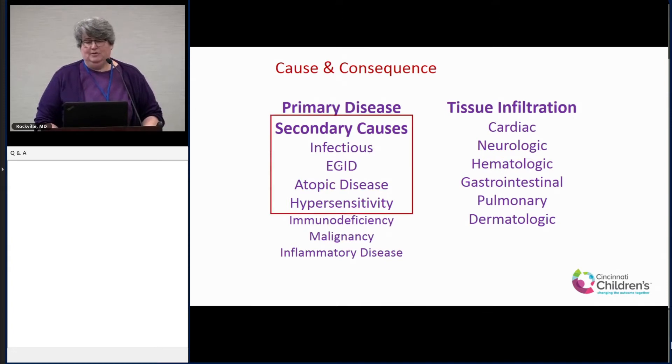The big difference between peds and adults is the list of secondary causes. Primary disease — hypereosinophilic syndrome, whether it's idiopathic, myeloid, lymphoid, or lymphocytic — the diagnosis is the same. The secondary causes are where it differs. Infectious causes, eosinophilic gastrointestinal disorders, atopic disease, hypersensitivity — those are things I think of first in pediatrics. But if I were an adult allergist or immunologist, malignancy would be much higher on the list. So it's a different approach.